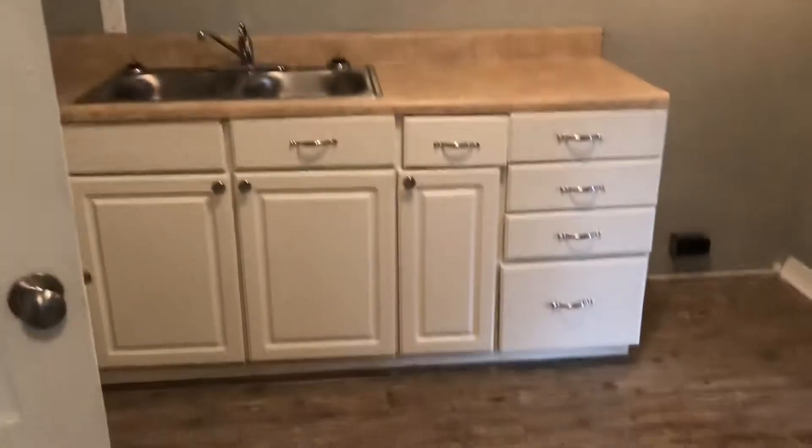Next, we come to your kitchen. New appliances will be installed in the kitchen once the home is rented. Behind your kitchen, we do have your utility room where we find your washer dryer connection as well as your water heater.